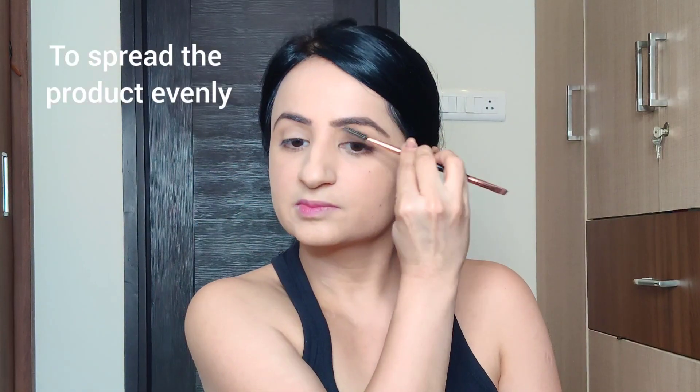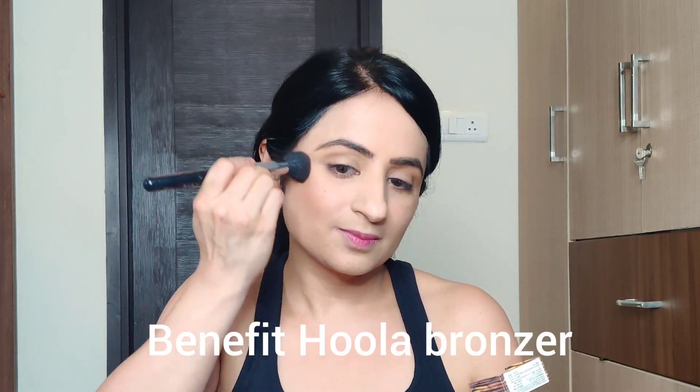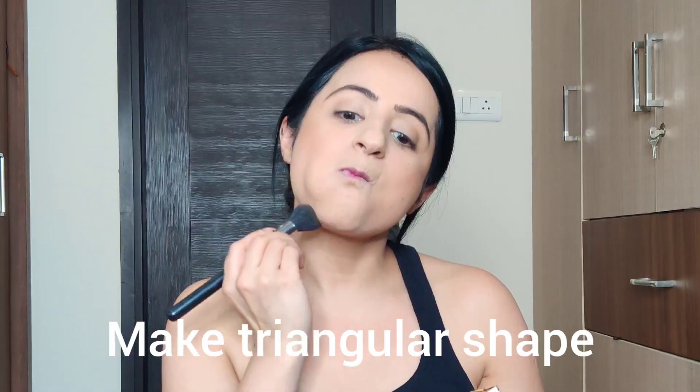Now I'll do the eyebrows with my Maybelline eyebrow pencil in dark brown. I like a natural, soft look, so I'm using dark brown instead of black. Just run a spoolie over it. For bronzing I use my favorite Hula bronzer — it gives a very natural look. Just put it in the hollows of your cheeks, dab it first and then brush it over to make a triangle shape.